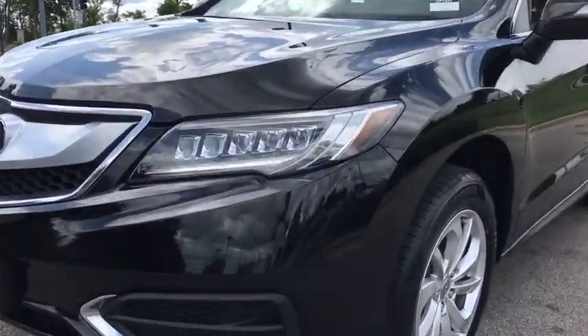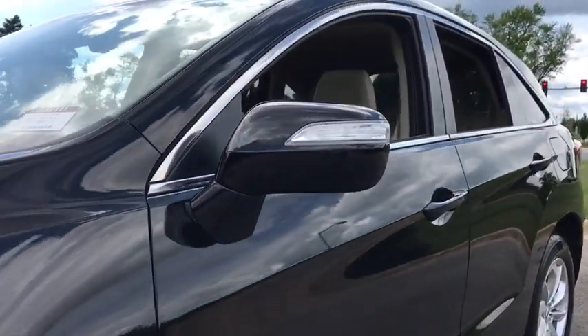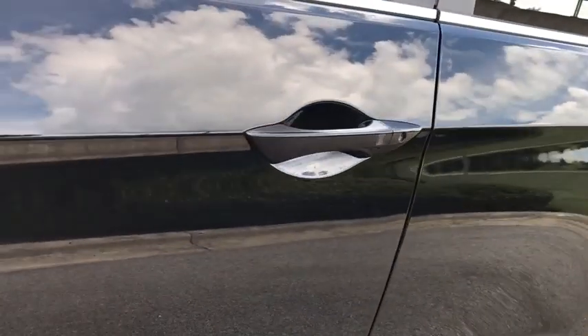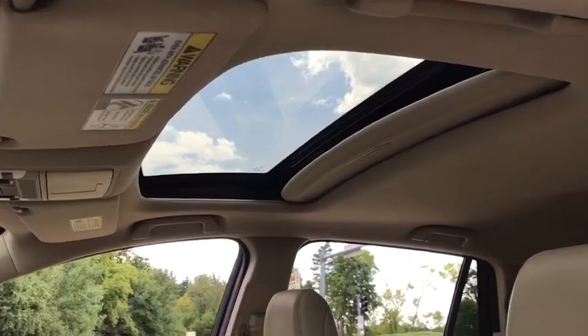Backup camera, keyless entry, all-wheel drive, power passenger seat, steering wheel audio controls, power liftgate, traction control, stability control, navigation system, anti-lock braking system, leather wrapped steering wheel.